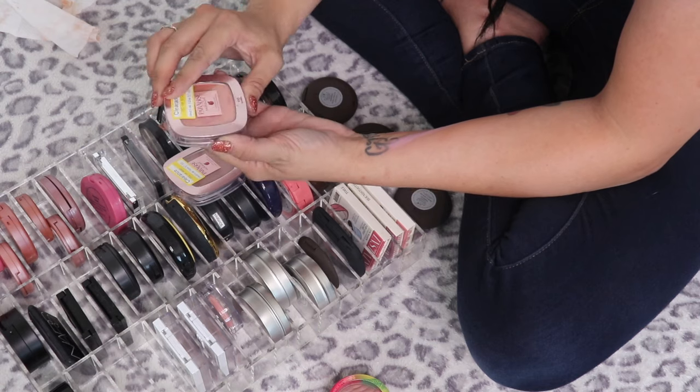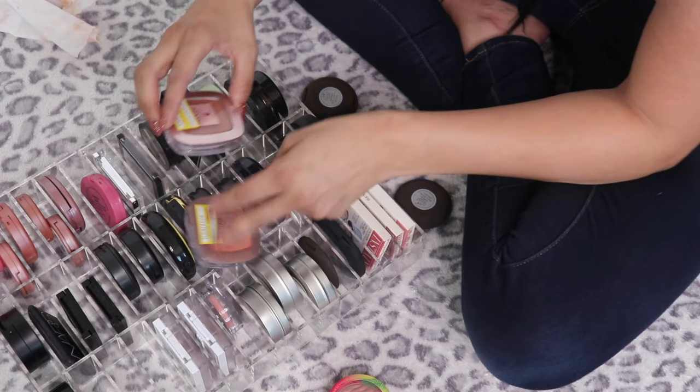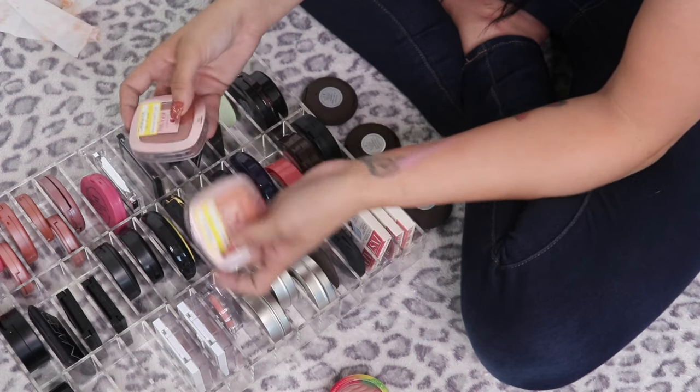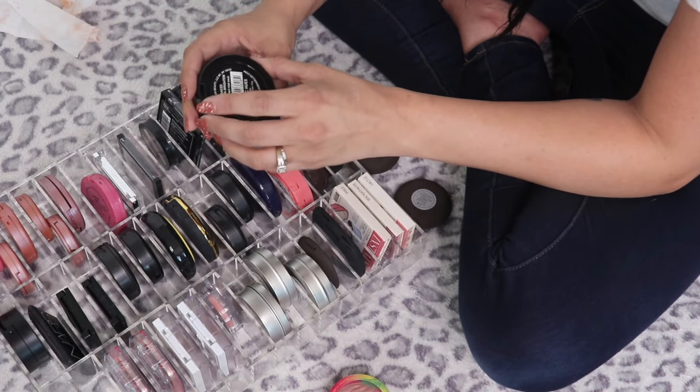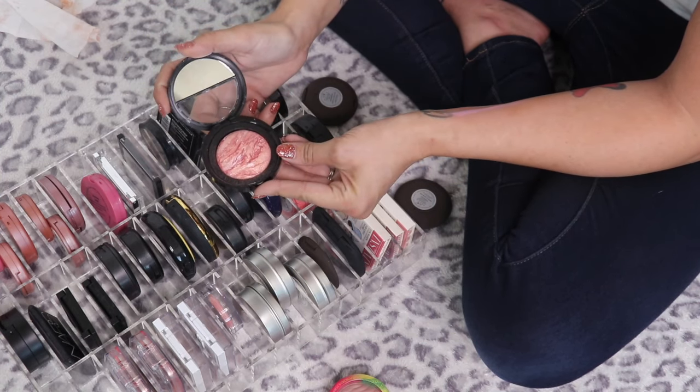I have two L'Oreal Paris Paradise Enchanted Scented Blushes — one in Bashful (my kids put a little gash in it) and one in Charming. Both are really nice, I got them on clearance at Target, and I'm going to keep these for a little bit longer. The Laura Geller Baked Blush and Brighten in Tropic Hues is such a pretty blush, keeping it.